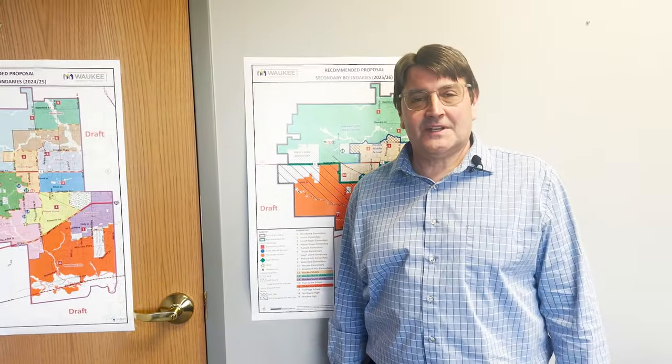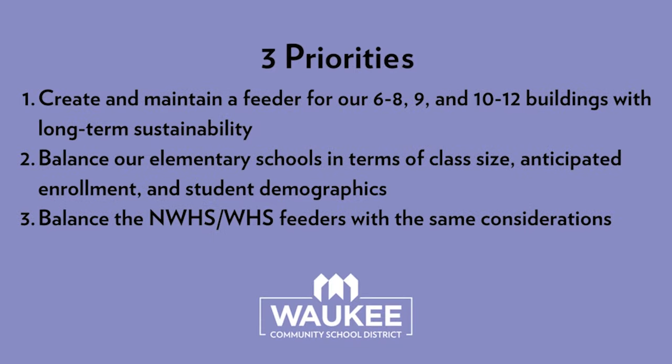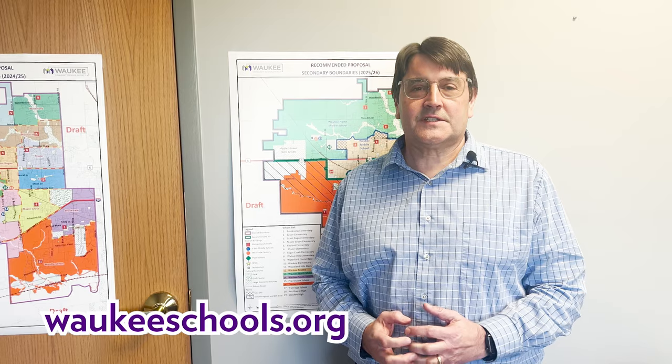Thank you for your time in watching this video. Please keep in mind that as we were building these maps, there are three pillars driving this work: one is maintaining our middle level configuration as a 6-8 and 9 and 10-12 for as long as possible; the balancing of enrollment at our elementary schools, including racial and other demographic makeups; and work to balance our Waukee High School feeder and Waukee Northwest feeder system. If you have additional questions, be sure to take a look at our website or feel free to reach out to me.